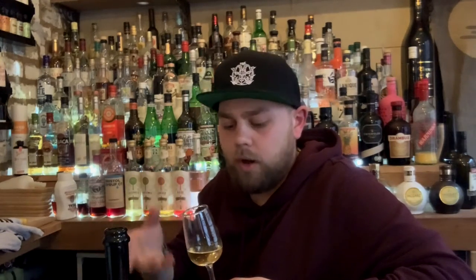On the nose this is gorgeous. It comes straight out as a very tutti frutti with like orange blossom, a little bit of zest — kind of bitter zest — and it smells great.